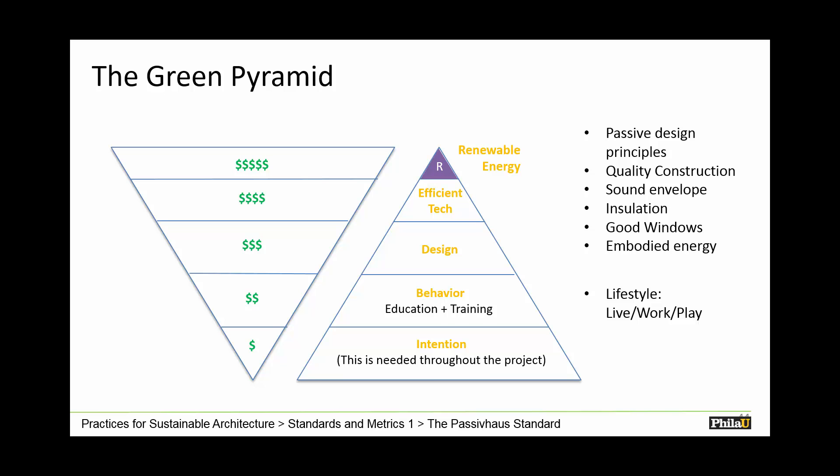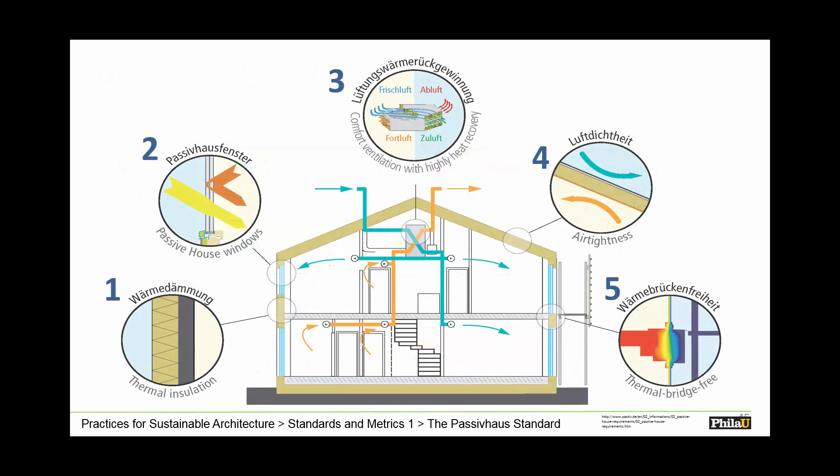LEED rating systems and passive house would be right there at the design level. Here is a great diagram from the passive house website, which looks at the five basic principles — or techniques — of how we achieve that.